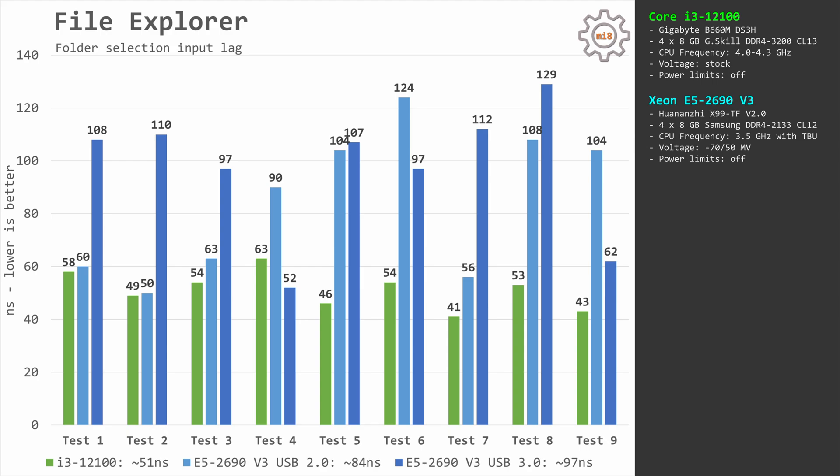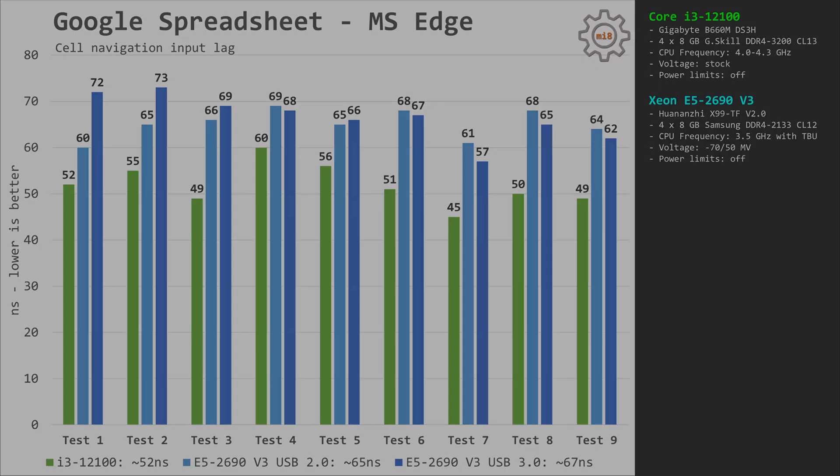Another mystery is the comparison between USB 2.0 and USB 3.0. For some reason on the Huananzhi X99-TF, the response time is actually better with USB 2.0 compared to USB 3.0. In the Google Docs spreadsheet test, the Core i3-12100 moves selection from one cell to another in about 52 ms. The Xeon E5-2690v3 takes about 65–67 ms depending on whether you use USB 2.0 or USB 3.0. Even though the difference is not as large as in File Explorer, Xeon E5 is still slower, and USB 2.0 remains slightly faster than USB 3.0.